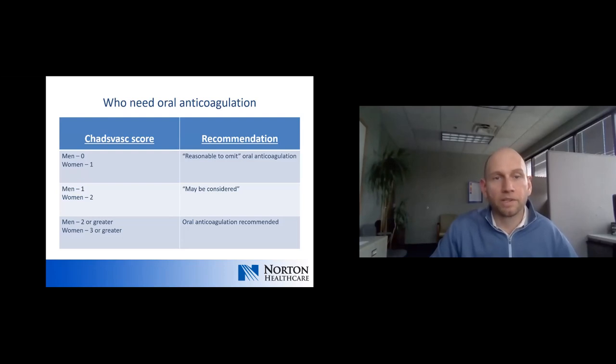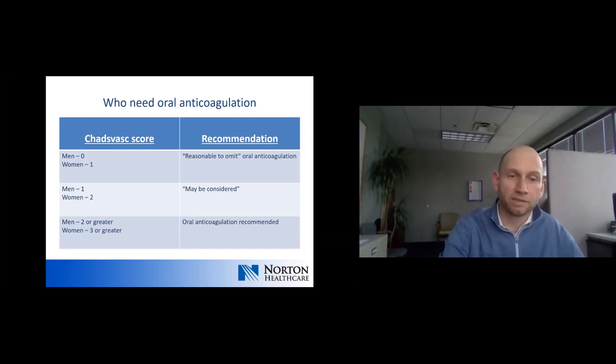For men with a CHADS-VASC score of zero and women with a score of one, it is reasonable to omit oral anticoagulation because the bleeding risk largely equals the reduction in stroke risk. For men with a score of one and women with a score of two, anticoagulation may be considered. For men with a score of two and women with a score of three, anticoagulation is recommended. The most recent AFib guidelines suggest that NOACs are the preferred mode of anticoagulation in most situations, though warfarin is still an option.